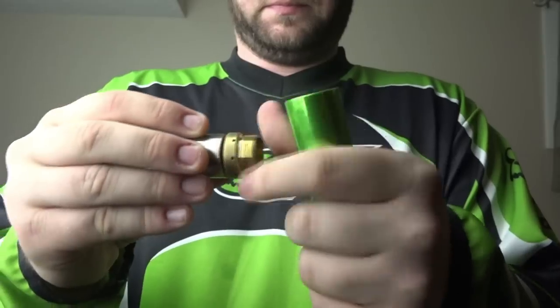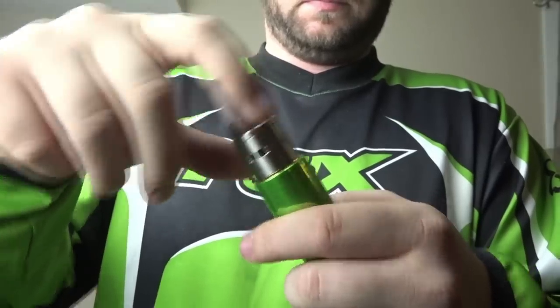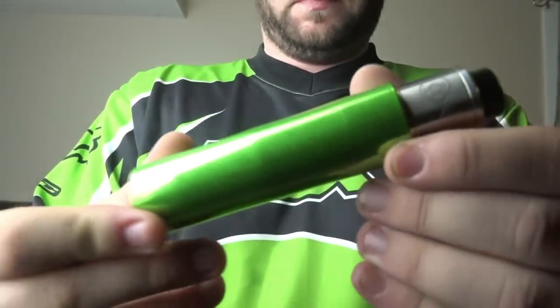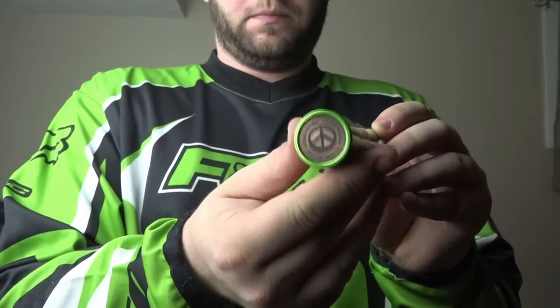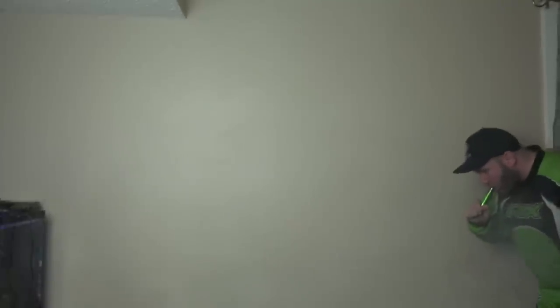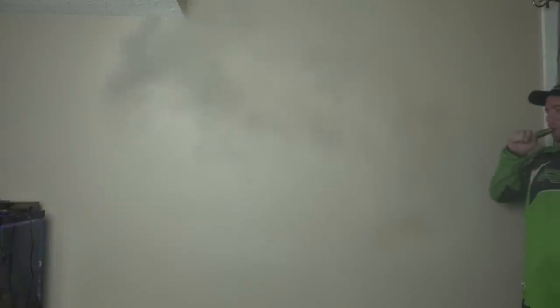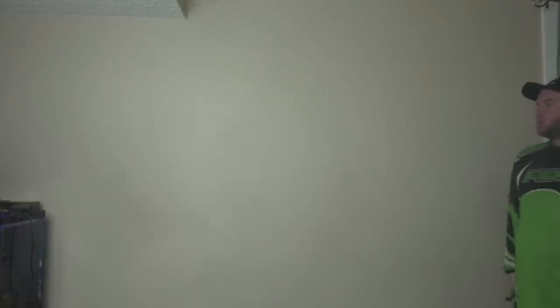Now for the Dragon mod cloud comp — same Robbie Vapes e-juice, roughly 90/10 mix, on the Icon RDA with the same 0.15 Saddlehorse alien coil build. The first thing you'll notice is a very quick response rate — it fires almost instantaneously, which is one of the benefits of a hybrid style mech mod. Know your battery safety before getting into any of these devices.